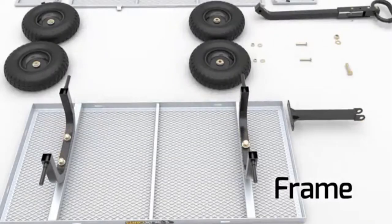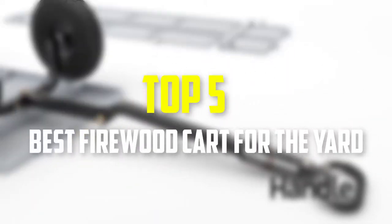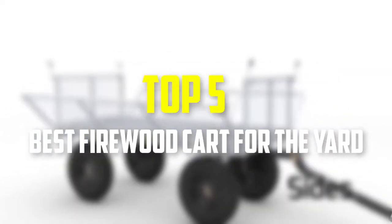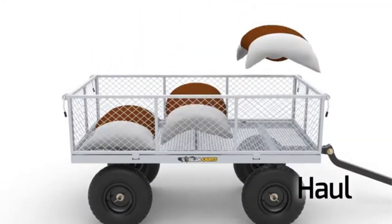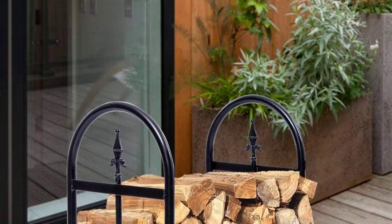Hello everyone, welcome back to our new video. In this video, I will give you more information about the top 5 best firewood carts that are available on the market. I made this list based on their quality, price, popularity, durability, user opinion, and more.